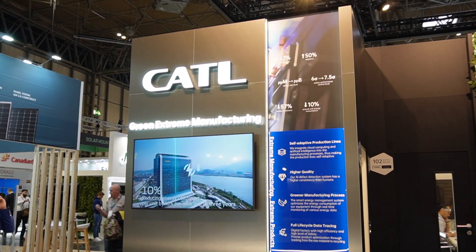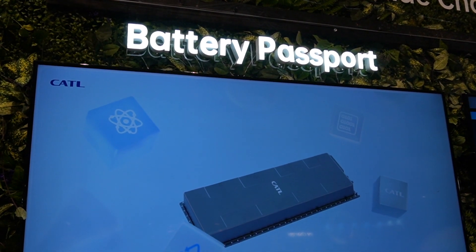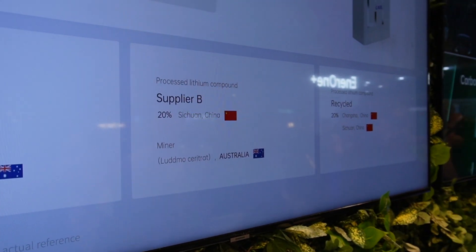I thought I'd start at the CATL stand because they make the batteries for pretty much everything. They've got a really nice new way of tracking the life cycle of a battery — they give each battery a unique ID that sticks with it for its whole lifespan. You can trace where the raw materials came from, all the information about the cells, even things like the warranty. They're really pushing their green credentials, with a lot of ethical effort going into battery tracing right now.